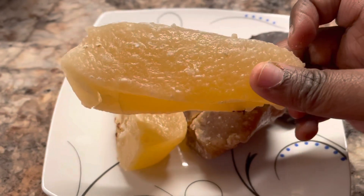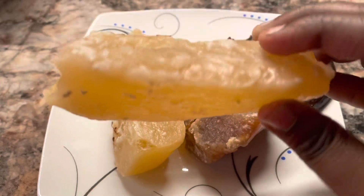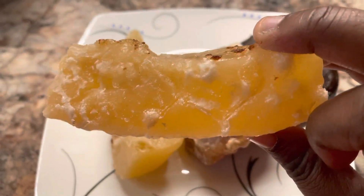This is the first one that I'll try. Looks really good. Looks like a crystal white kind of thing. Let's take a bite.